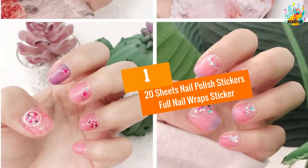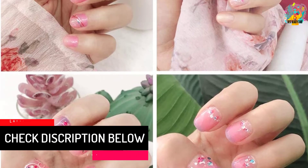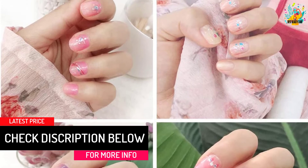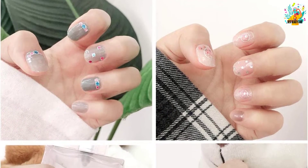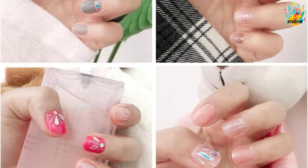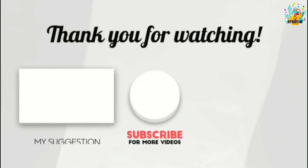At number one: 20 Sheets Nail Polish Stickers Full Nail Wraps Sticker. This set includes 20 sheets of nail polish stickers with large and various styles to meet your decorative demands. The stickers are made with the right material, making them sticky enough. Using them is easy — just stick them on your nails, and when you want them off, simply peel them off with ease. Thank you for watching!